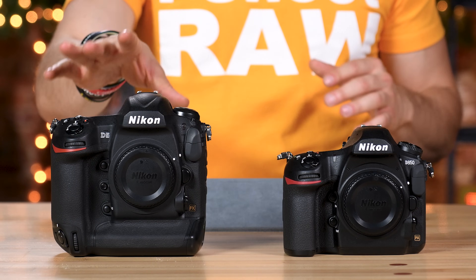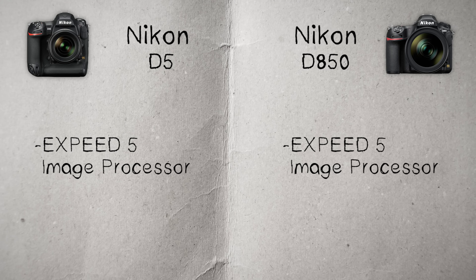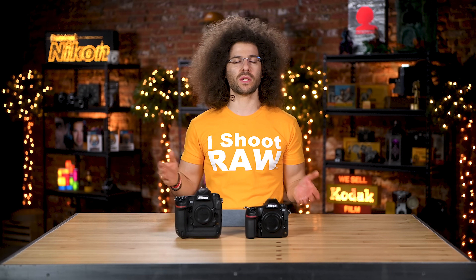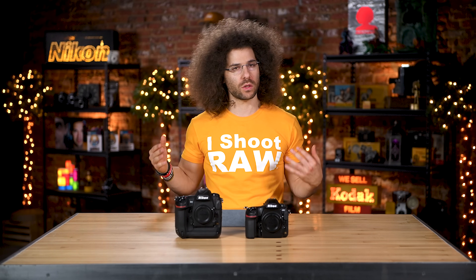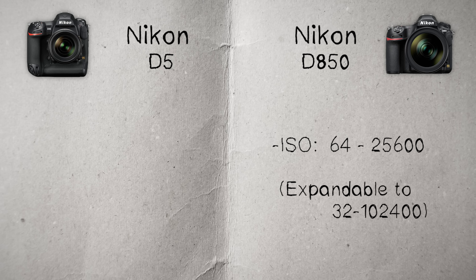That doesn't mean that the D5 won't get super sharp images. Both of these cameras have EXPEED 5 processors, so you're really not going to see a difference there. But where you may start to see a difference is when we get to ISO. The Nikon D850 shoots from ISO 64 to 25,600, expandable to 32 on the low side, all the way up to 102,400.